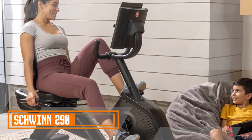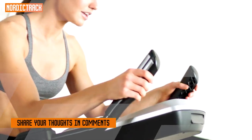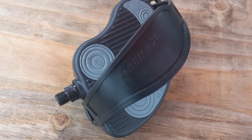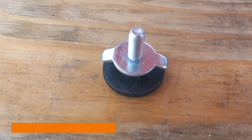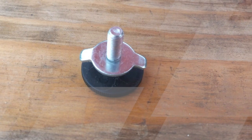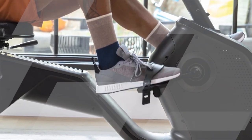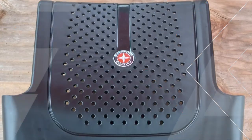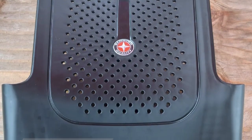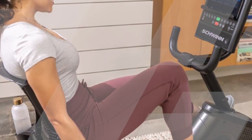Schwinn 290 Recumbent Exercise Bike. The Schwinn 290 Recumbent Exercise Bike is a versatile and highly beneficial fitness equipment that offers a wide range of advantages for individuals seeking to improve their cardiovascular health and overall fitness. This exercise bike is designed with user comfort and convenience in mind, with a recumbent design that provides excellent lumbar support and a comfortable, ergonomic seating position, making it suitable for users of all fitness levels, including those with back issues or joint pain.